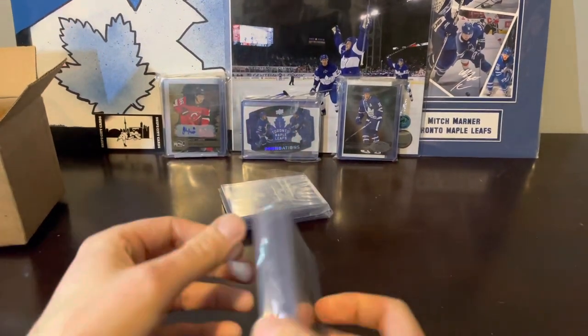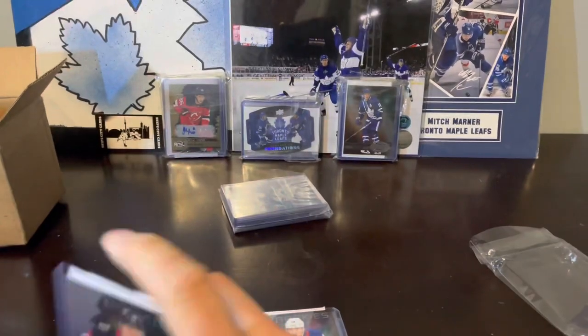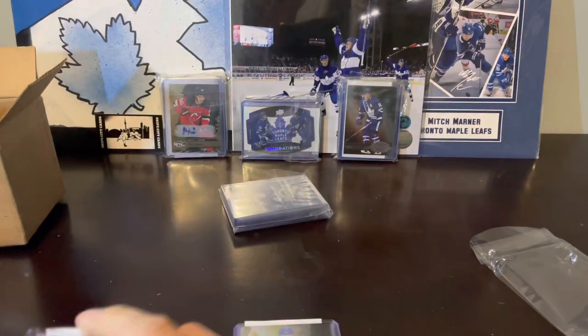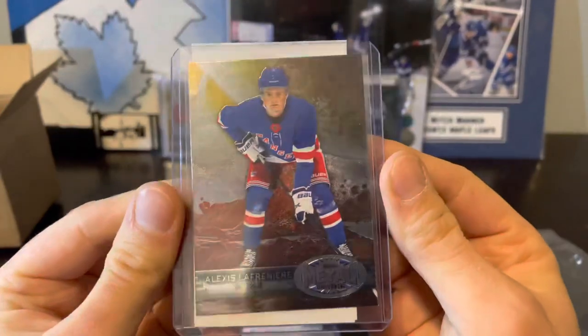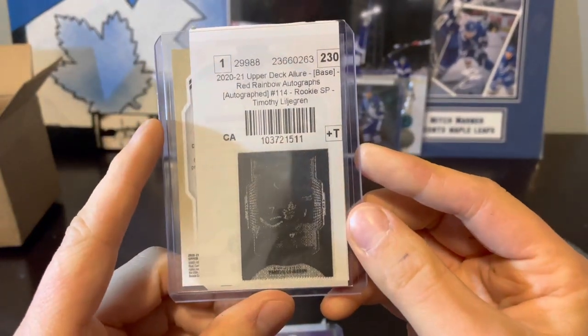Next stack — this one's got some of the big boys in here as well. Just a ton of metal. First up we've got Tim Stutzle — should just be a Spectrum base rookie. There's a pretty solid Stutzle in there. Next up we've got Alexis Lafreniere Spectrum rookie. We've got Auston Matthews Spectrum base. We've got Alexis Lafreniere retro base. We've got Alexis Lafreniere prospects. We've got Kirill Kaprizov prospects. We have Timothy Liljagren Allure rookie auto.